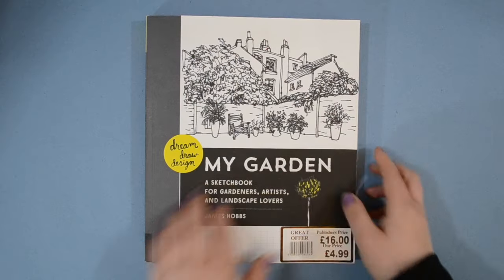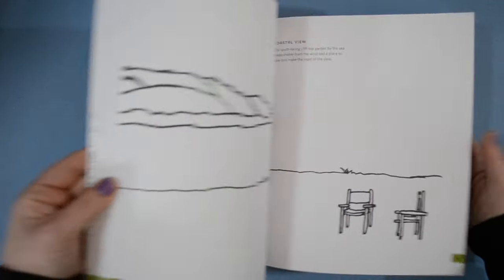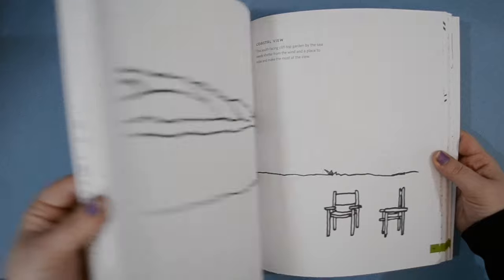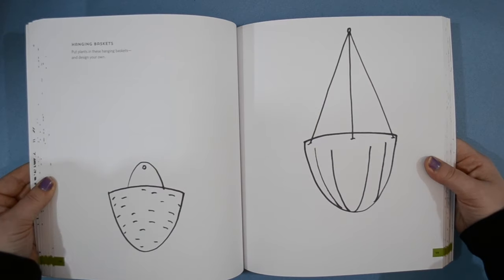The first one I found was this one - 'My Garden', a sketchbook for gardeners, artists, and landscape lovers. You all know I love plants and I love drawing, so it just made sense. It was 16 pounds marked down to four pound 99, which is a bargain. It's a lovely thick big book, so I thought I'd get a lot of enjoyment for five quid. There are little prompts in there - it's a bit like an art prompt book, which is really exciting.